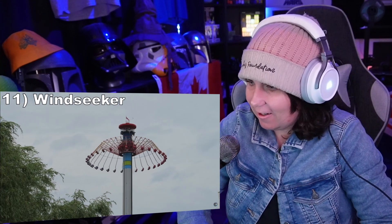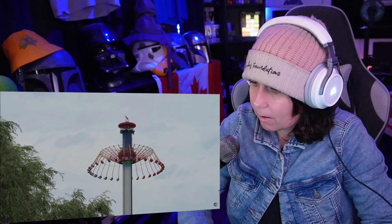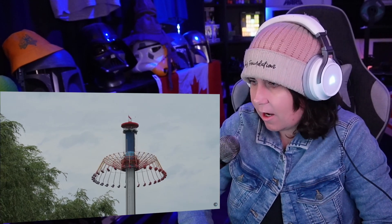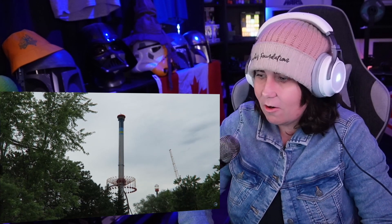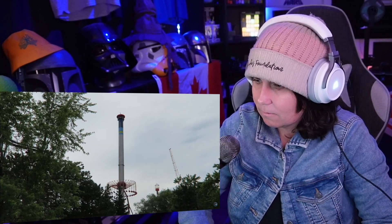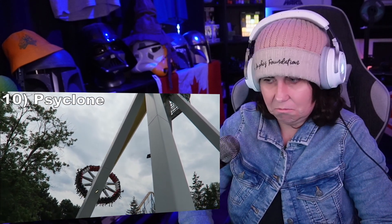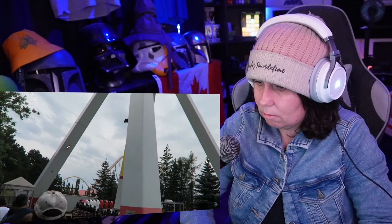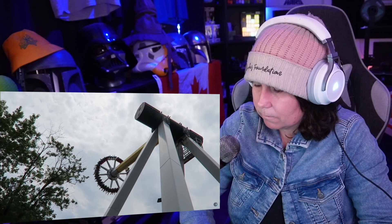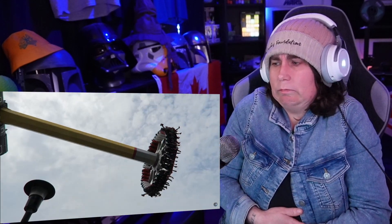Number 11: Windseeker. This 30-story-tall Mondial swing ride offers a gorgeous 360-degree bird's-eye view of Canada's Wonderland. This ride offers no physical thrills, just psychological ones from the height, but the visuals make this experience. Number 10: Cyclone. This Mondial frisbee has a very short cycle with just three max swings. But those three swings are great — they offer some decent floater airtime at the apex, plus good positive G's in the valley. This would have the potential to be one of the better frisbees if it ran longer.